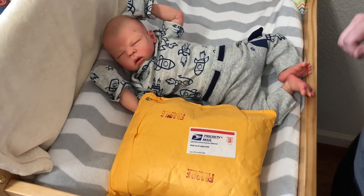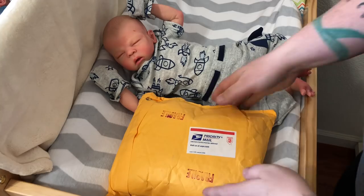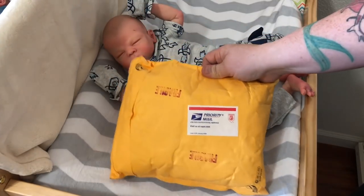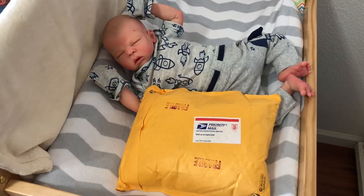We got a package in the mail — super excited about this! It's from Dana, who has a channel called Silicone Baby — that's S-I-L-L-Y-C-O-N-E-B-A-B-Y. You guys should totally subscribe to her channel.